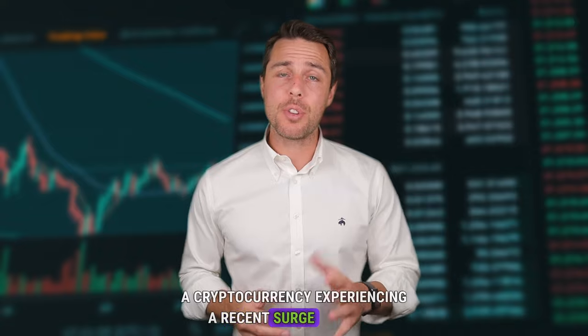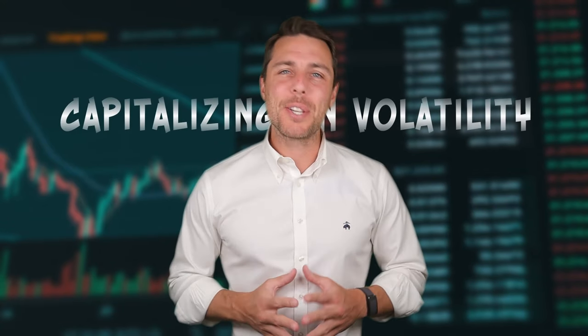Hi everyone, today's video delves into the exciting world of Solana, a cryptocurrency experiencing a recent surge in value, capitalizing on volatility. As you know, cryptocurrency prices fluctuate constantly. This dynamic market can present great opportunities for a strategy called arbitrage.